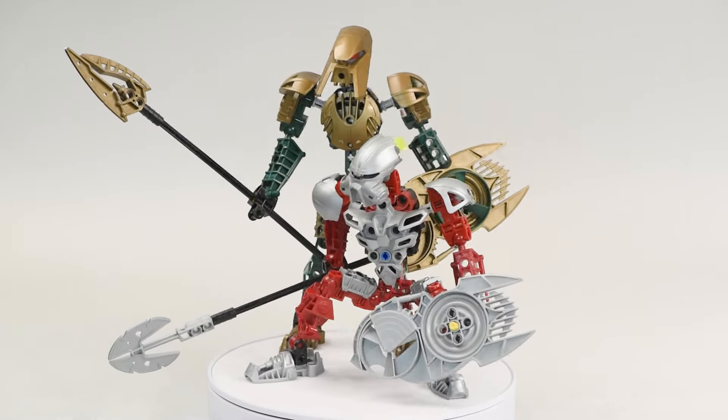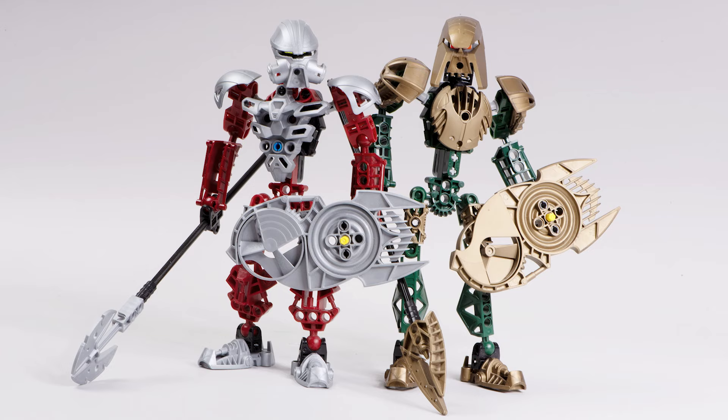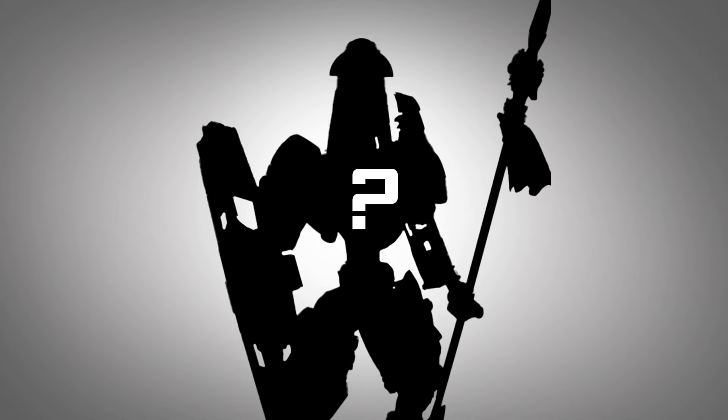Let's talk about two of the best Bionicle sets ever, and also we'll discuss some ways that you could reimagine these characters. We'll do so by taking a look at some awesome community creations. So let's dive in.